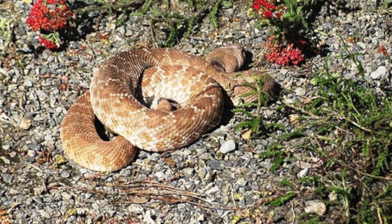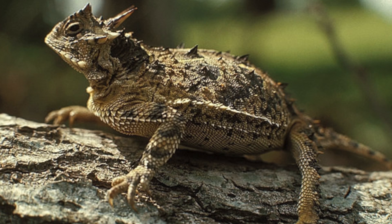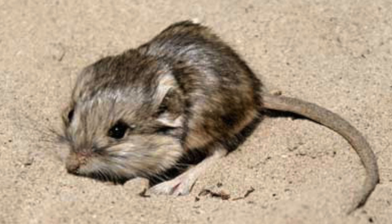There are a lot of different animals specially adapted to this environment as well. You've got rattlesnakes, lots of other types of snakes, horny toads love this environment, deer, different rabbits and mice. And because it's so hot, a lot of them are only coming out after the sun goes down.